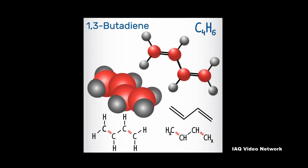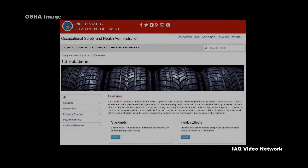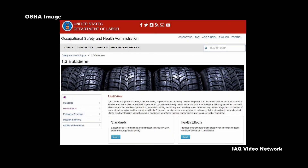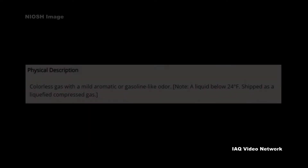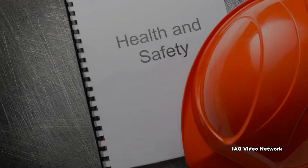1,3-butadiene is produced through the processing of petroleum. According to the Occupational Safety and Health Administration, it is mainly used in the production of synthetic rubber, but is also found in smaller amounts in plastics and fuel. It is a colorless gas with a mild odor and can be condensed into a liquid.